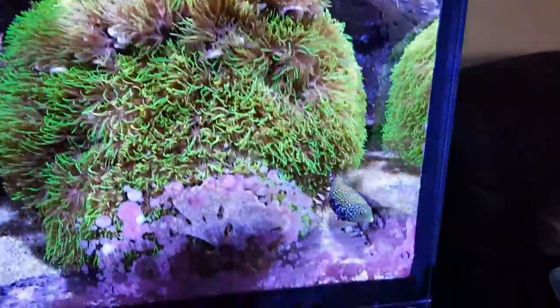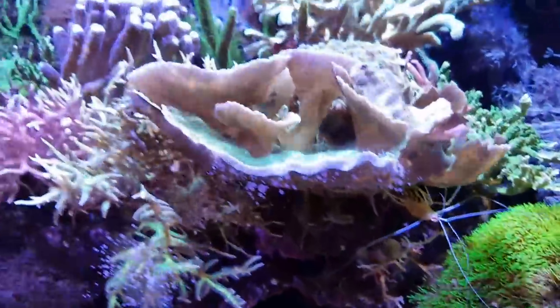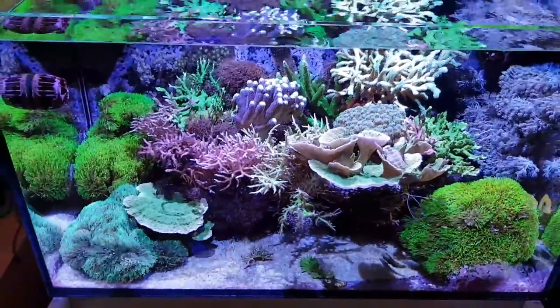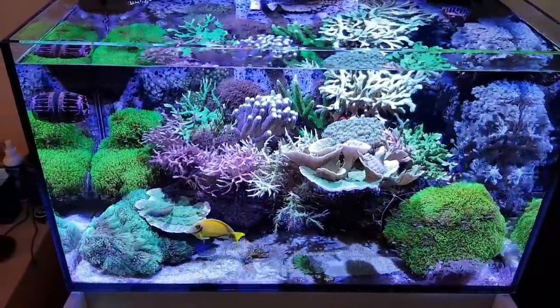Peacock wrasse — okay folks, till next time, thanks for watching, please subscribe.